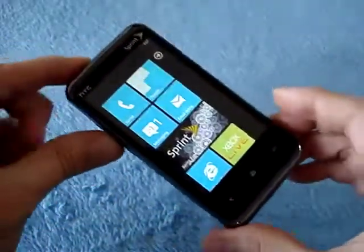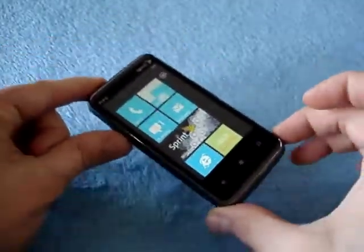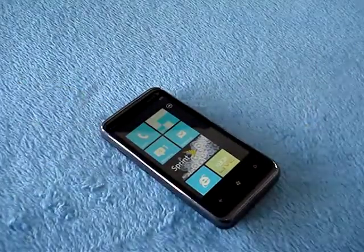So this is the HTC Arrive for Sprint — the first Windows Phone 7 phone with CDMA and with copy and paste. Hope you enjoy this video. This is Tank Girl. Cheers.